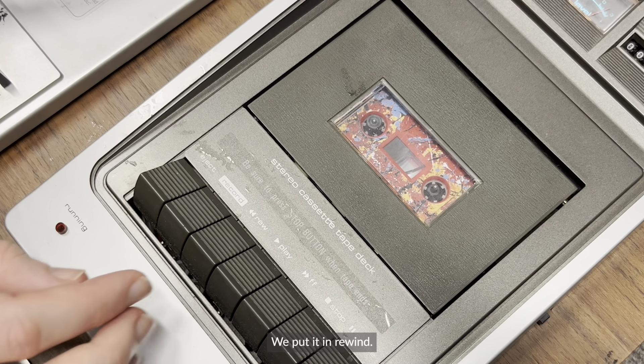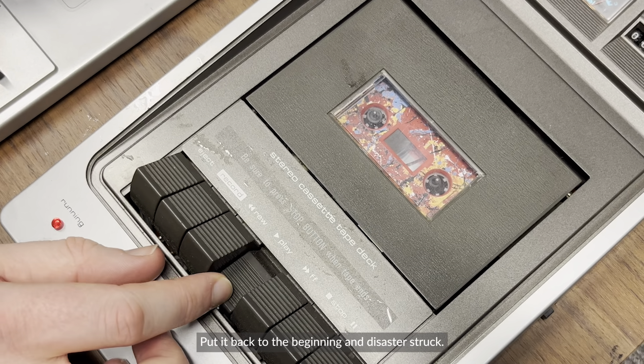We put the tape in, rewound it to the beginning — and disaster struck. It sounds like it's underwater.